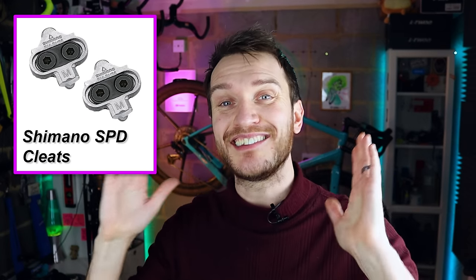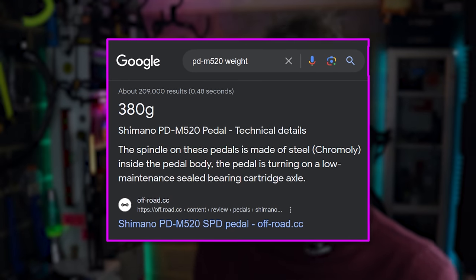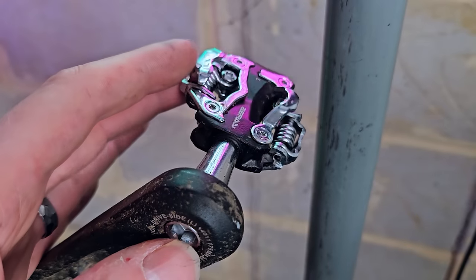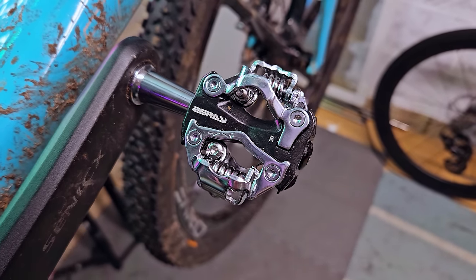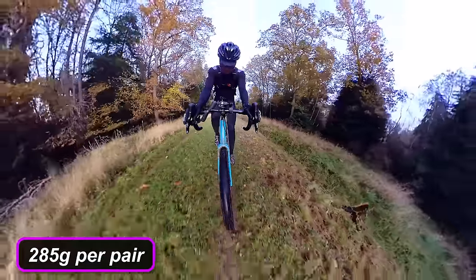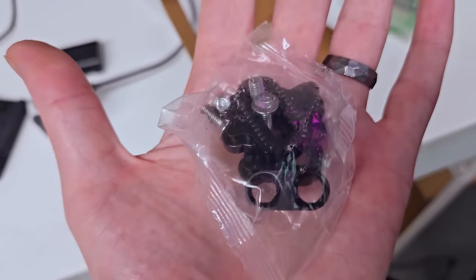The basic Shimano SPD pedal most people are familiar with is the PD-M520 — about 30 quid for the pair. They're completely bulletproof but quite heavy at 380 grams for both. For the last few months I've been using these SPD pedals from a brand called Z-Ray. I got my pair for 25 quid including delivery and they're fantastic — really nice build quality, chromoly steel axle with rubber seals to keep water away from the bearings, aluminium pedal body and steel cleat fittings with adjustable cleat tension on both sides. They come in at around 100 grams lighter than the basic Shimano pedals at 285 grams for the pair, and they even come with some extra cleats. Winner winner chicken dinner.